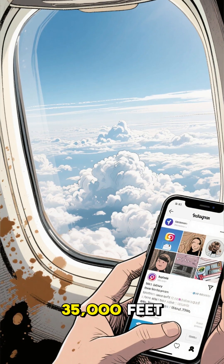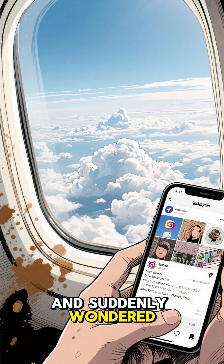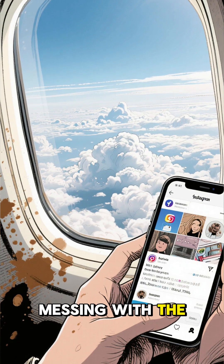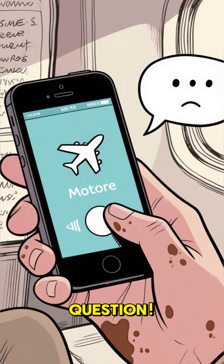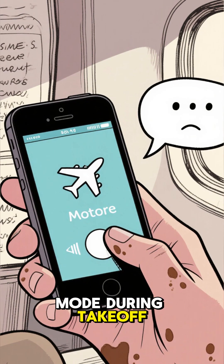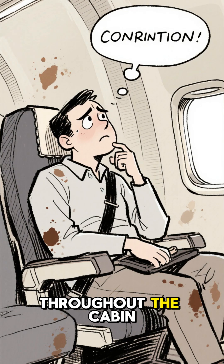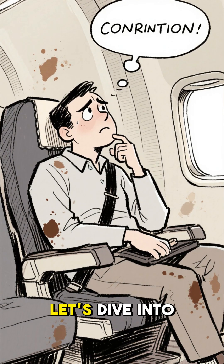Have you ever been cruising at 35,000 feet, scrolling through your social media feed, and suddenly wondered: is this Wi-Fi messing with the plane? It's a valid question. We're always told to put our phones on airplane mode during takeoff and landing, so how is it suddenly safe to have Wi-Fi beaming throughout the cabin mid-flight? Let's dive into it.